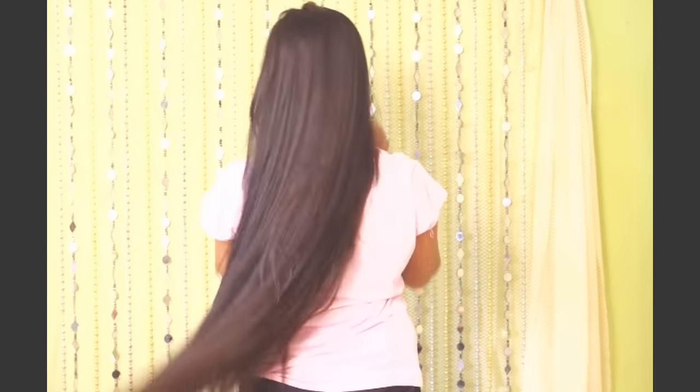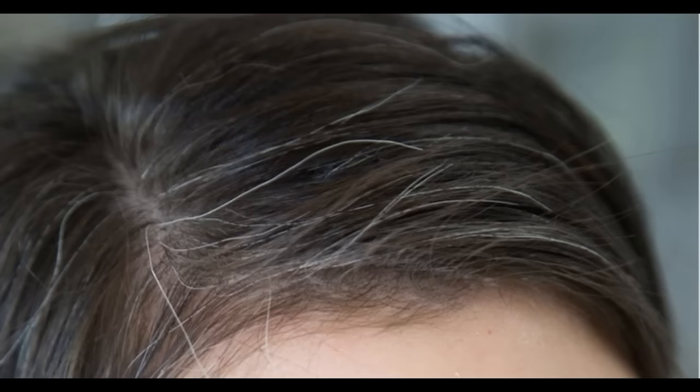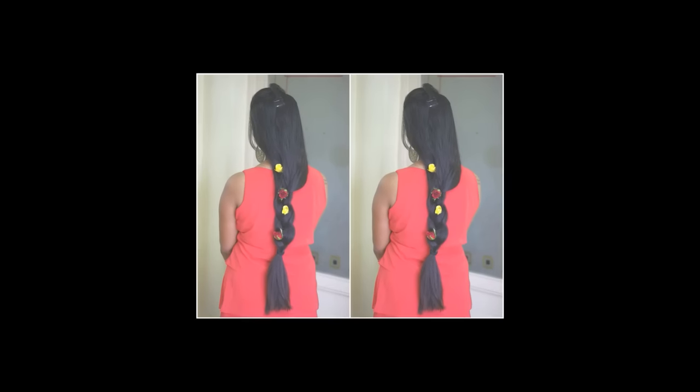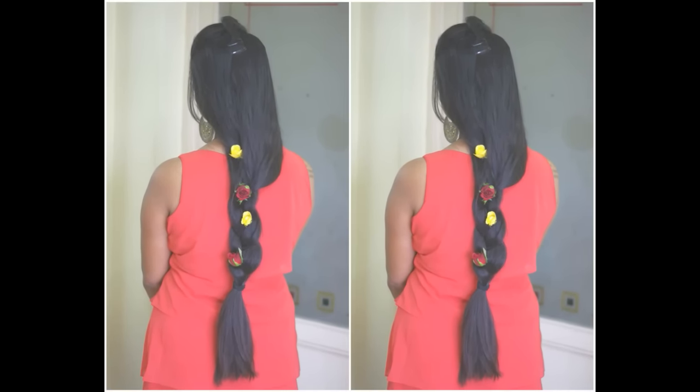Hi everyone, today I'm doing a much-requested video on how to reverse premature greying and turn hair dark again. Today's remedy would also help you grow new hair on bald spots, besides making your hair super thick.